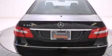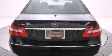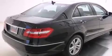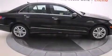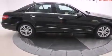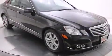Its top features and packages include the Premium One package, a navigation system, heated seats, a Harman Kardon audio system, and a front and rear multi-link suspension with the pre-safe collision mitigation system.